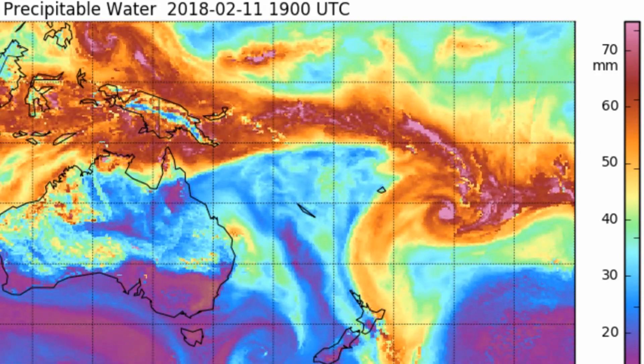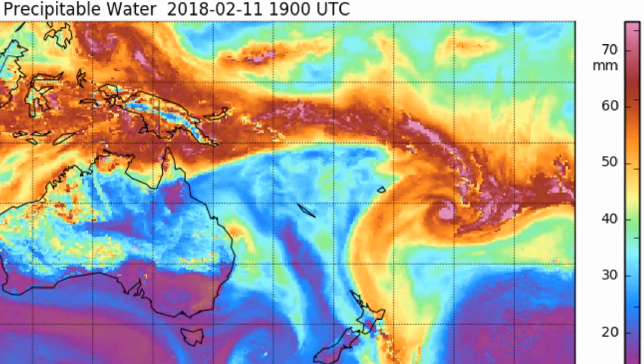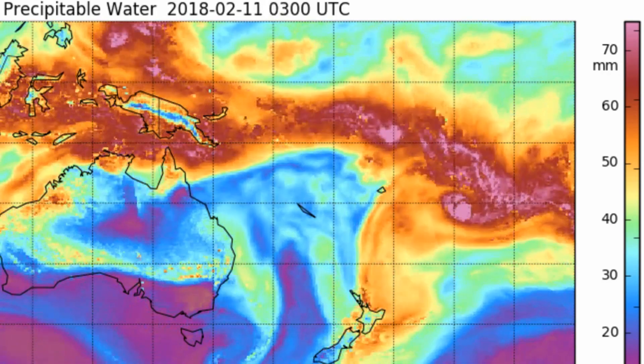Here's the total precipitable water, with the scale in millimetres on the right-hand side. The area of interest is highlighted in pink.